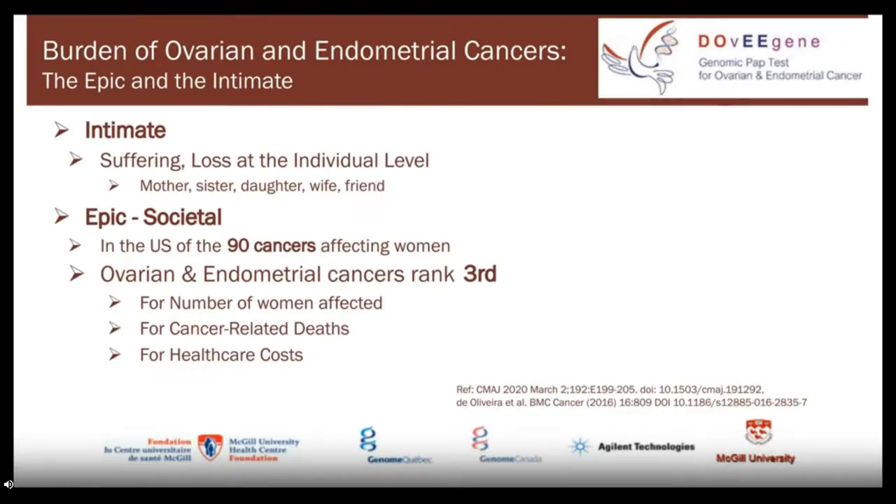Why is this important? It's important on two levels. On the individual level, it causes great suffering and loss — it affects mothers, sisters, daughters, wives, friends. But from a societal point of view, it's also a very big deal. In the US, and in most high-income countries, of the 90 or so cancers affecting women, ovarian and endometrial cancers rank third for incident cancers — numbers of women affected — for cancer-related death, and for health care costs. So it does need our attention.